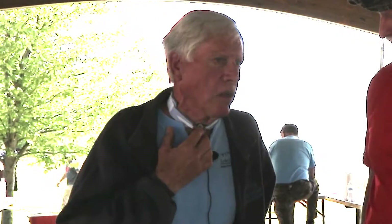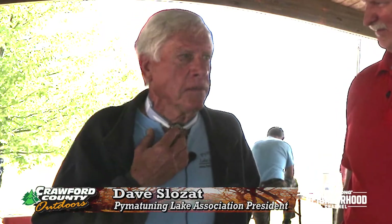Joining us now is Dave Slozat from the Pymatuning Lake Association. Tell us about the Association and how it all got started. Well, they've been in existence since 1945. We are all volunteers, nonprofit — we now have our 501(c)(3) designation, so we have lots of volunteers, but we can always use more.